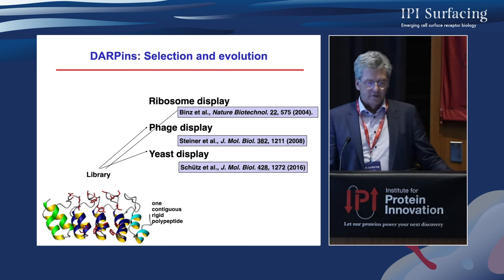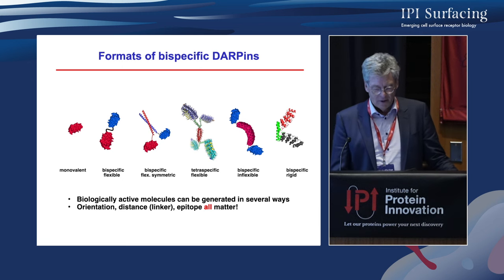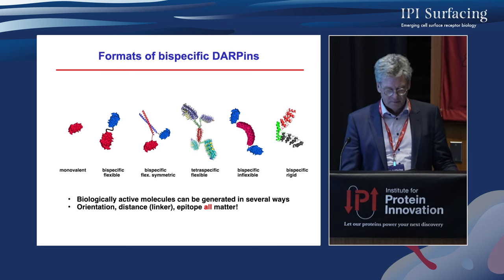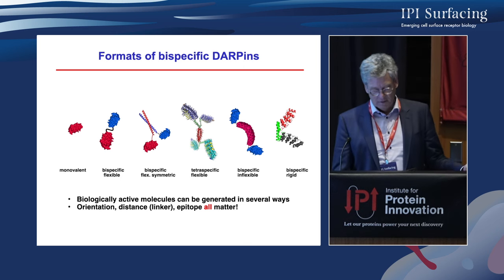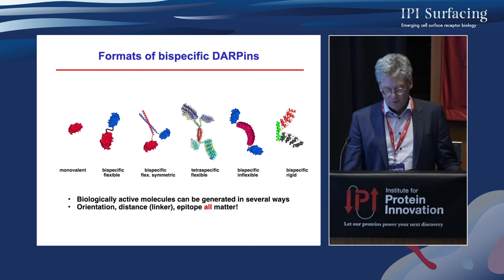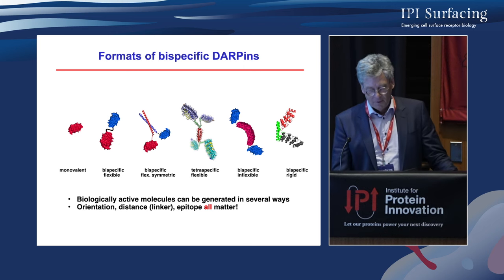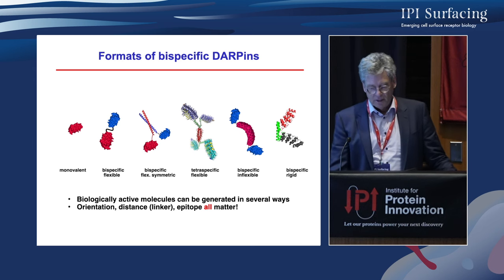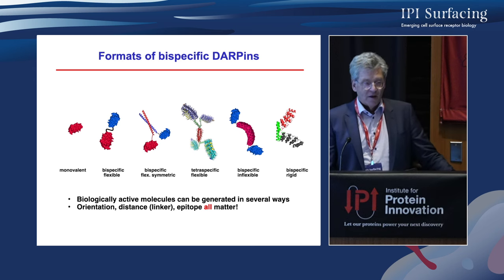One of the nice things about such proteins is that we can formulate them in very many different ways. We can make them monovalent, very small; put flexible linkers in between in either orientation; put them head-to-head or tail-to-tail with a dimerization domain; put four together with a particular module in between; put a non-binding spacer to push two receptors away from each other; or put a rigid linker to place them at a particular angle. All of these things have been experimentally verified.